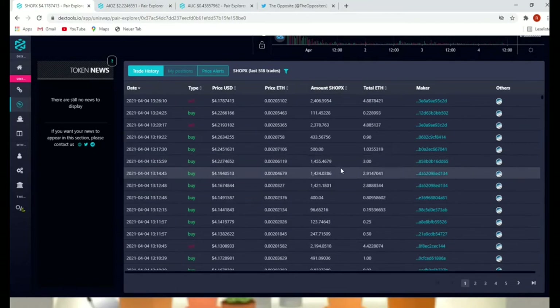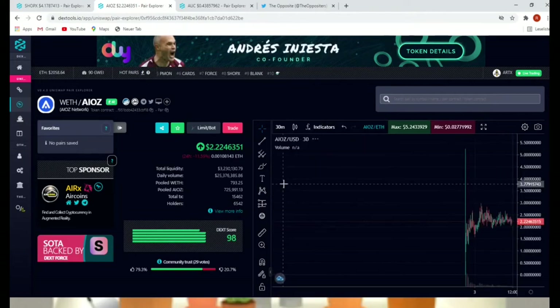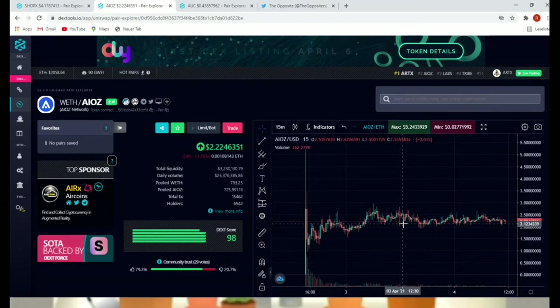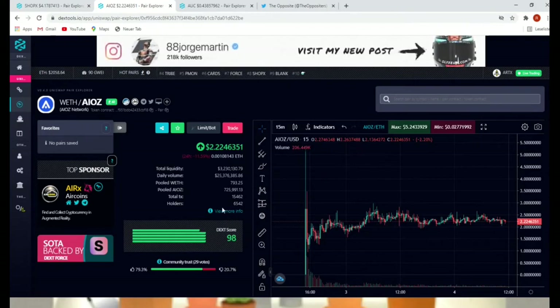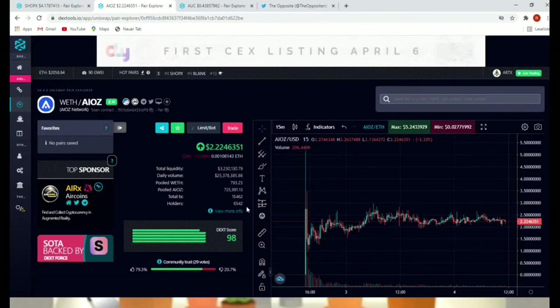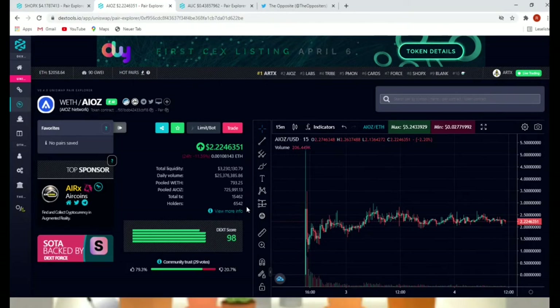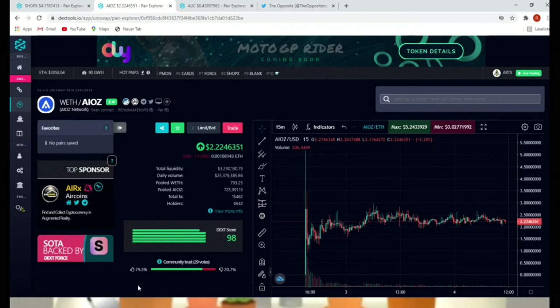Now let's go to AIOZ. AIOZ Network is doing pretty well. Even though it's also a very young project, they've done some sideways movement over the last couple of days. The start was at the beginning of April. As you can see, the holders are above six thousand five hundred — that's a very strong sign. Everything above three thousand holders at the beginning is very good. The trust score is also very positive.